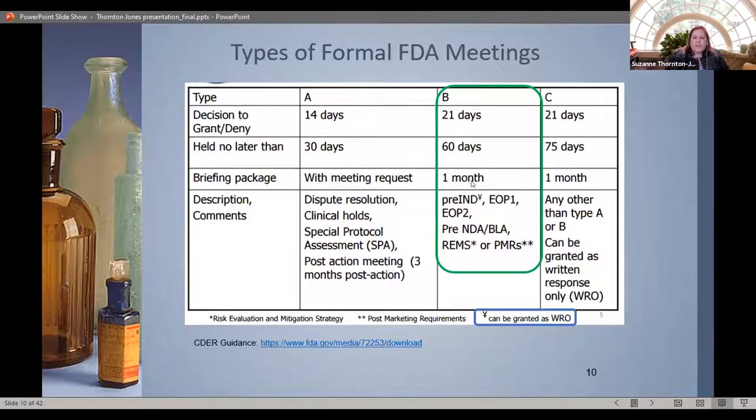In the COVID era, meetings are no longer being held face-to-face — all meeting feedback is written response only. We've changed our approach to not wait for FDA to notify us in 21 days before sending a briefing document. We now submit the meeting request and briefing document at the same time, because it cuts out that 30-day window since they're just going to give written responses only — a few tips and tricks from the COVID era.